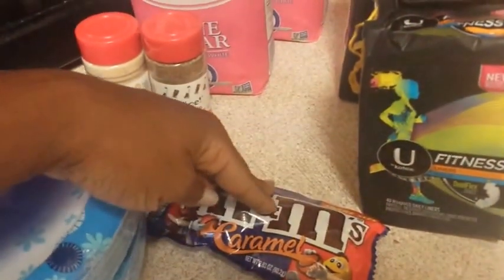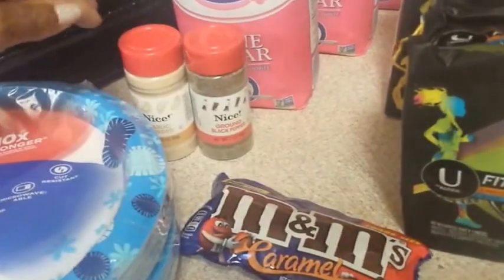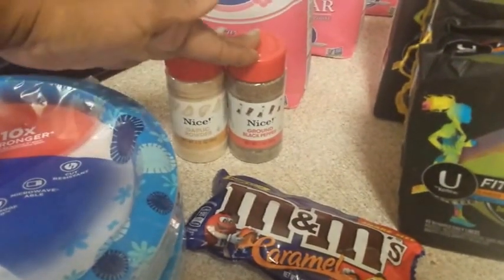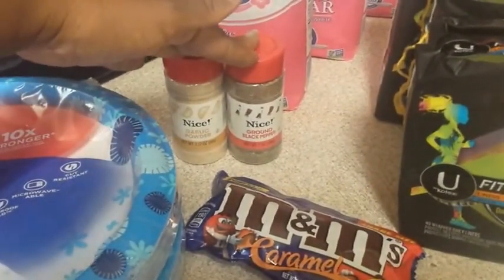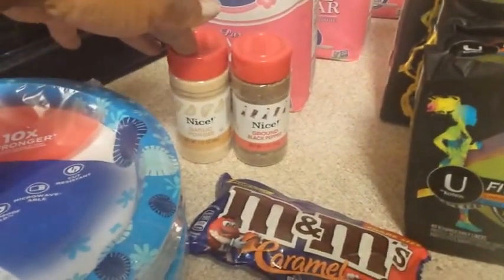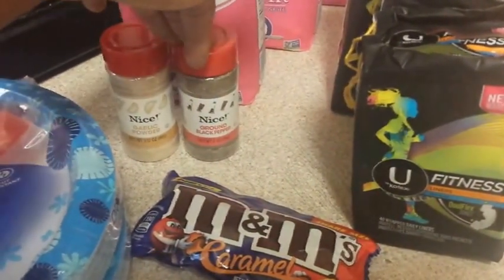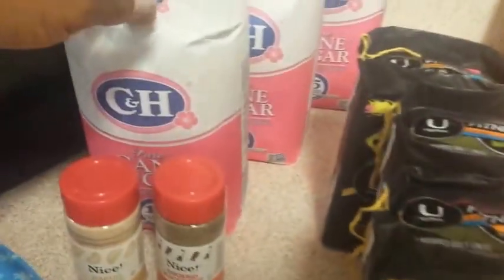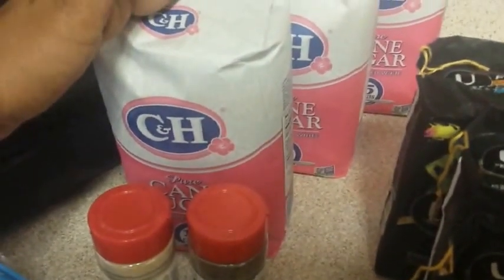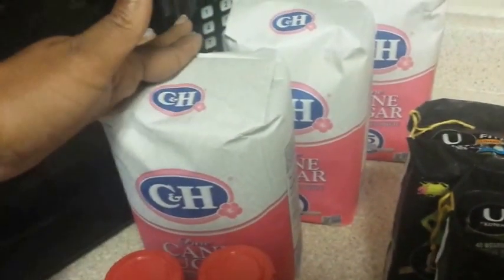I also got an M&M Caramel — these are $1.25 with a $1.25 Register Reward back. Then I got some spices that were $1.99 and buy one get one free, so 99 cents each. I was completely out of garlic powder and didn't know it, and I'll be needing black pepper soon, so I got one of each. I also got the C&H sugar because it was listed on the in-store coupon — just have the cashier scan it and it comes up for $1.99.